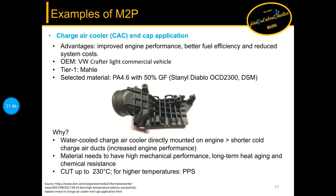The next example is a charge air cooler end cap application, where the die casting was replaced by PA46 with 50 percent glass fiber load. This resulted in improved engine performance, better fuel efficiency, and reduced system costs because it can be mounted directly on the engine.